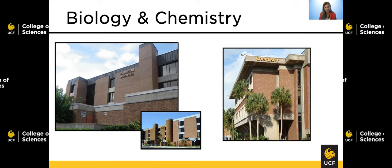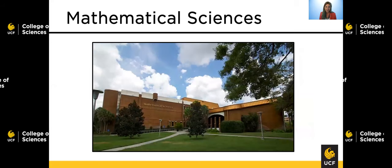However, the chemistry building is not where you're going to find chemistry's main department — I'll point that out later. Mathematical Sciences is where you will find the math department, and you're also going to find all of your faculty and advisors.